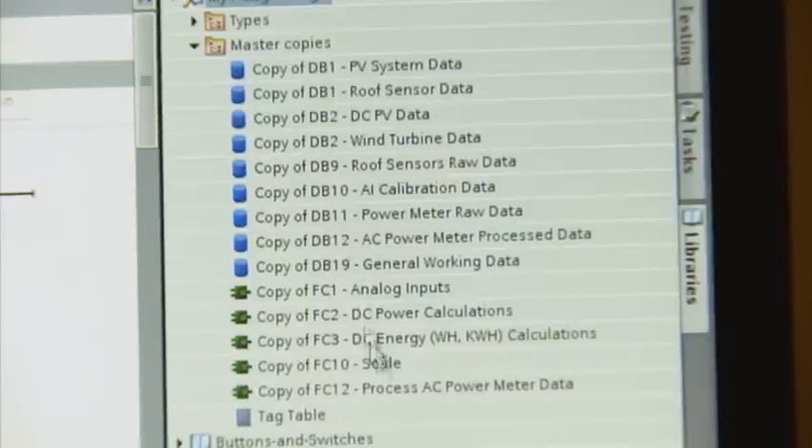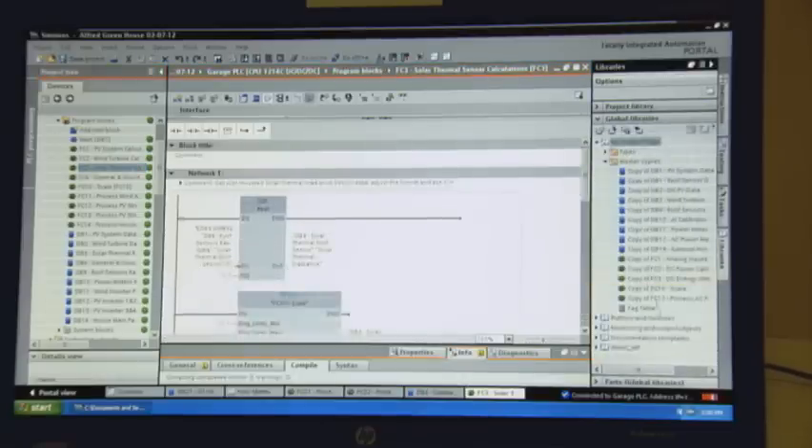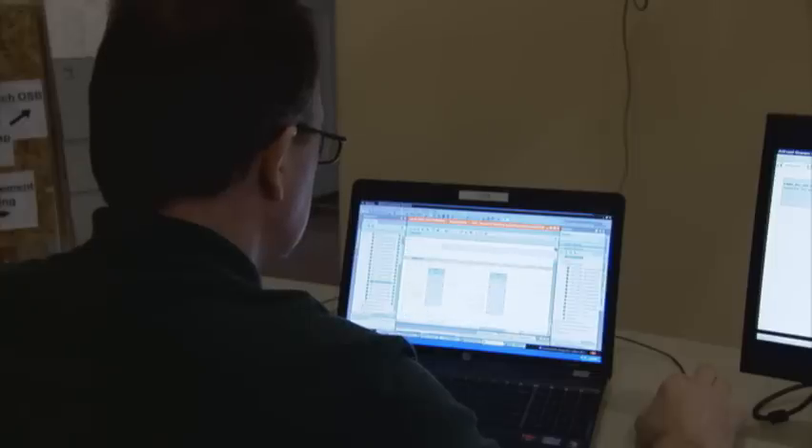The real time saver and cost saver is now going to come downstream for us, where all of the code that we developed on this project will be portable and reusable on future projects as well. I can see easily 35 to 40% time savings, especially at the engineering and commissioning functions.